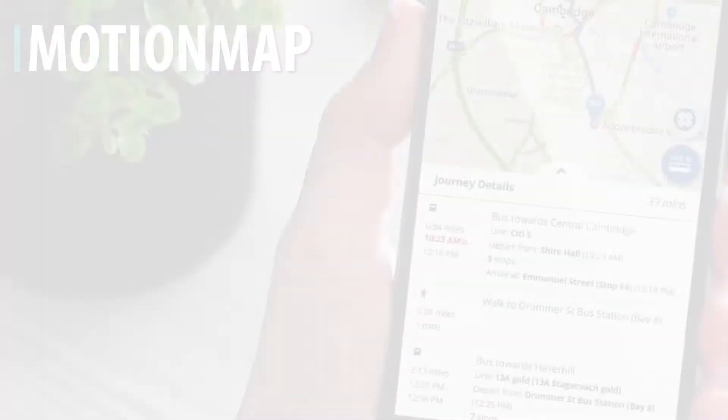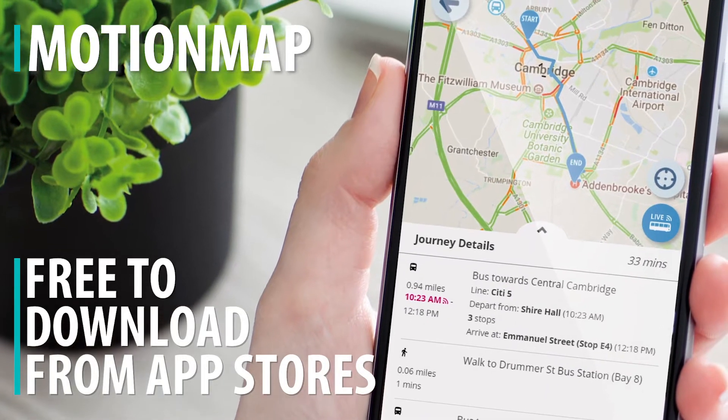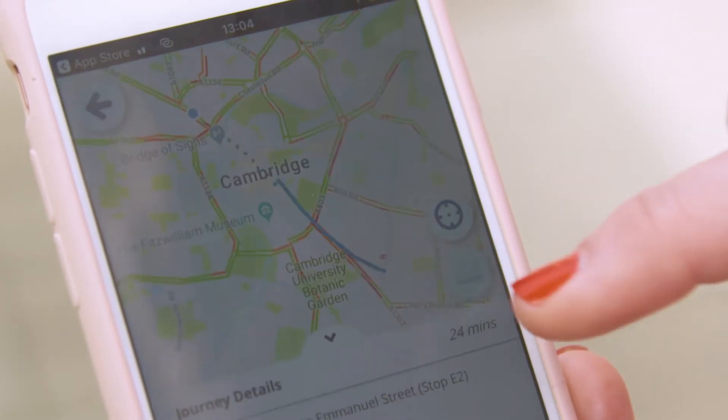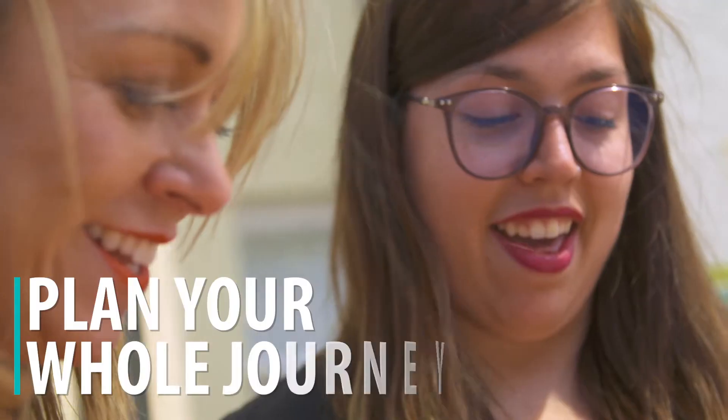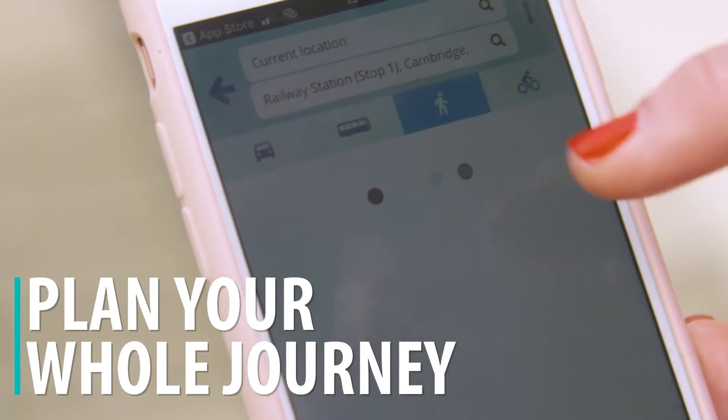The Smart Cambridge mobile travel app called MotionMap is available to download free from the app stores. Unlike other apps, you can use it to plan your whole journey using a mix of buses, trains, walking or cycling.